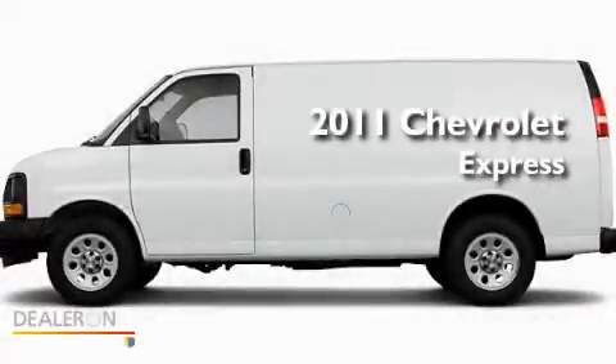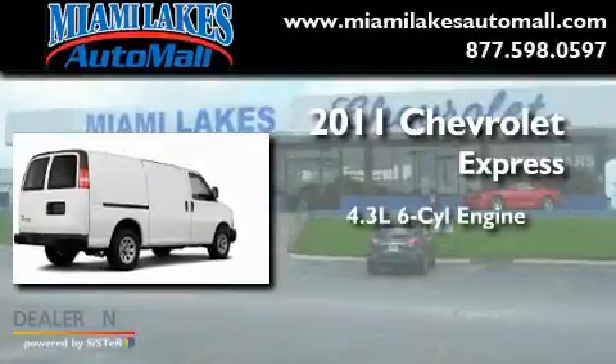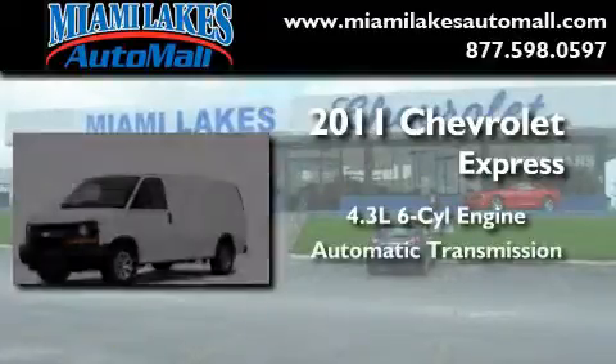This is a brand-new 2011 Chevrolet Express. It has a 4.3-liter six-cylinder engine and an automatic transmission.